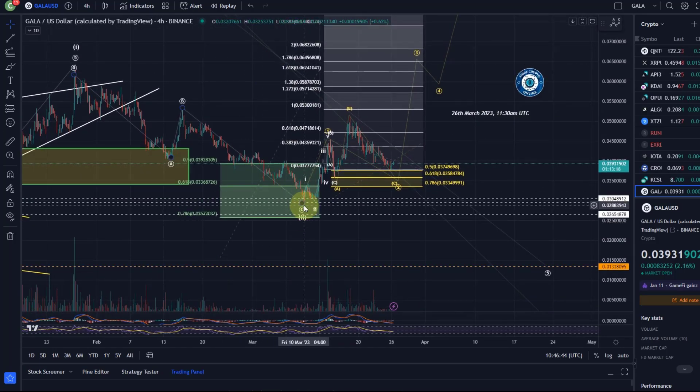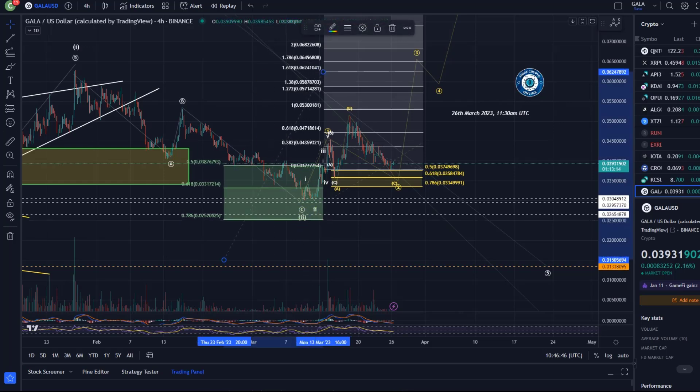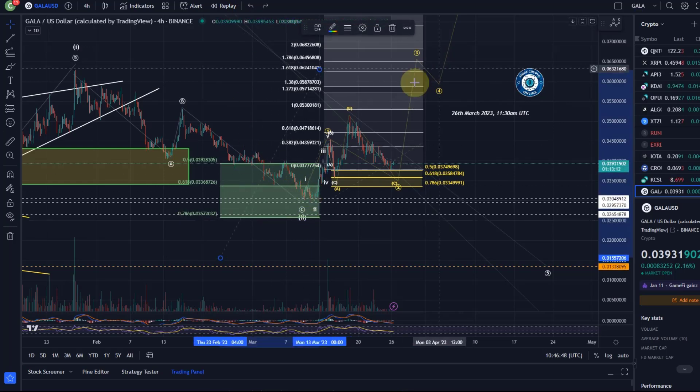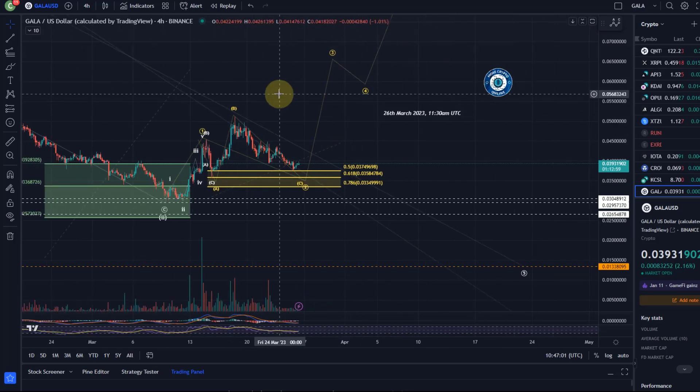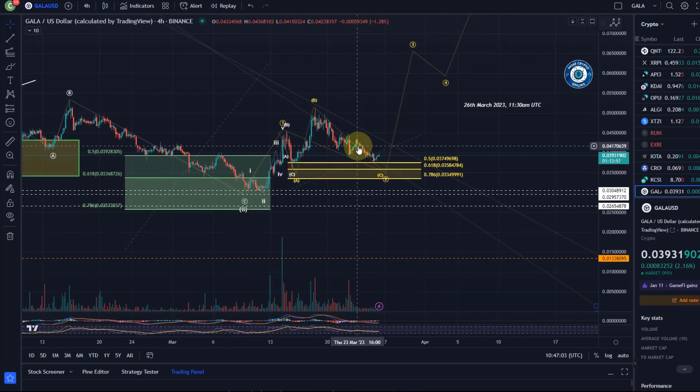I'm counting the 10th of March low as a bottom in a wave 2. It reversed out of our support area back then, and reversed in again on the 15th of March — we're now back in this support area. What I don't really like at the moment across the market is this whole flat structure situation that we have on a lot of crypto charts.